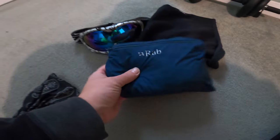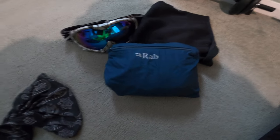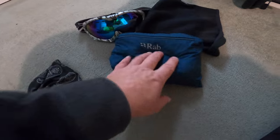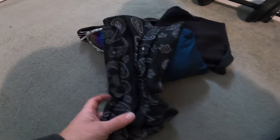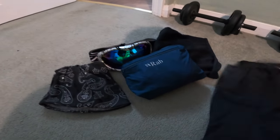I've got a Rab windproof — this goes over your t-shirt or your base layers, in between your waterproof jacket. Great for keeping the wind out. Just on its own as a standalone, you can use that as a good windproof. I've got a buff which you can put on instead of the balaclava if it's too warm, just to keep the rain and wind out of your face.